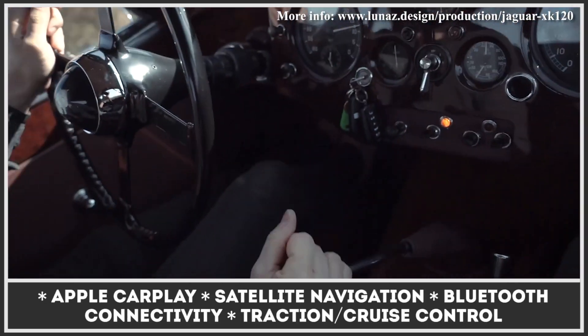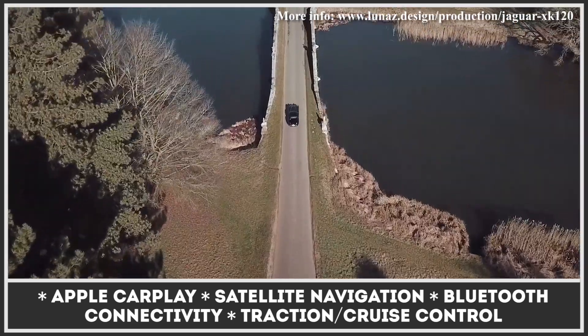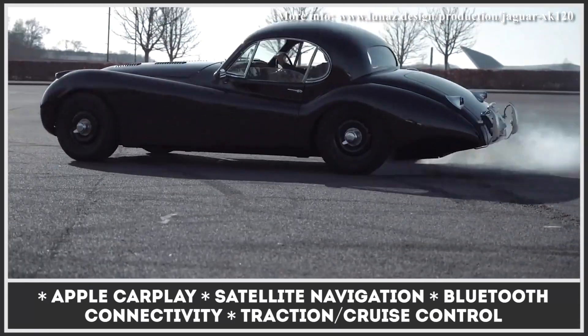The coupe keeps the original looks but comes with LED lighting, modern infotainment and connectivity tech, as well as the latest traction and cruise control features.